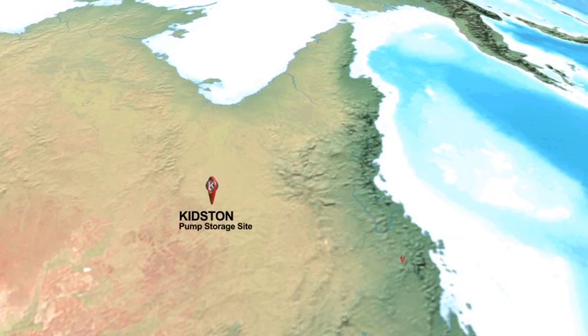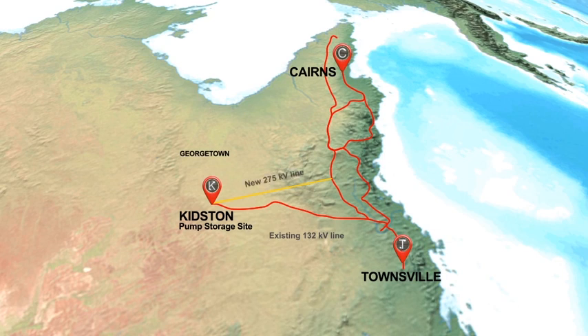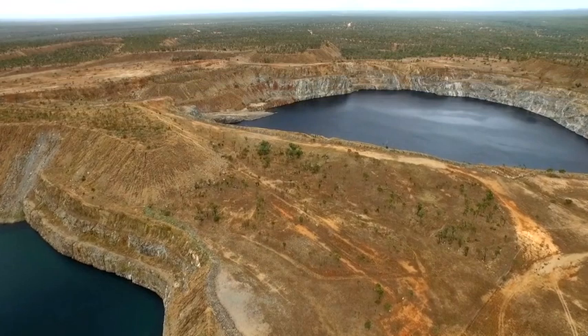The Kidston Project is a pumped storage project located in far north Queensland, approximately 300 kilometres west of Townsville. It is currently connected to the national electricity market via a 132 kilovolt transmission line. Once constructed, the Kidston Pumped Storage Power Plant would require a new 275 kilovolt transmission line, which would connect to Powerlink's main line along the coast. The project site is located at the old Kidston Gold Mine, which closed down in 2001.